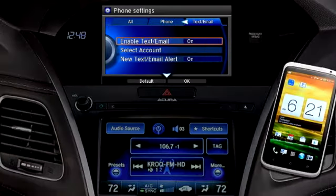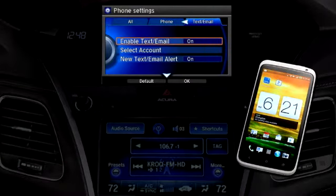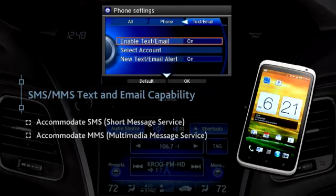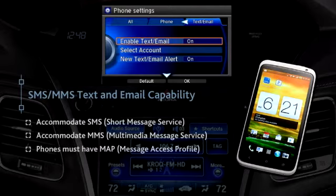Drivers with compatible mobile phones can receive text messages or emails, have them read aloud by the system, and respond using pre-written replies. The system accommodates SMS (short message service) and MMS (multimedia message service) texts, although any attached media cannot be viewed. To be compatible, phones must have the Message Access Profile, or MAP.